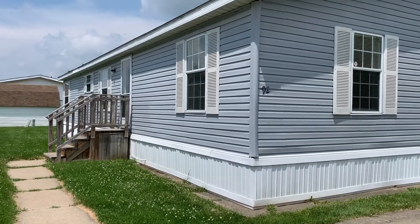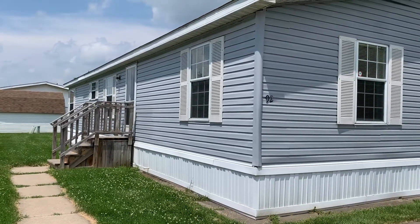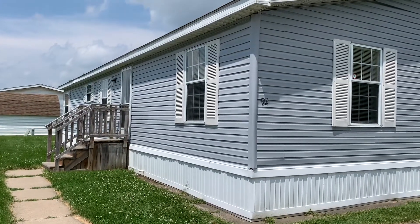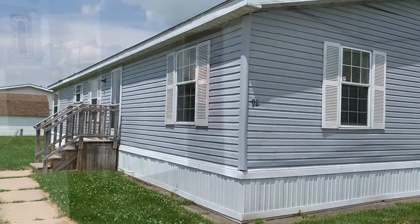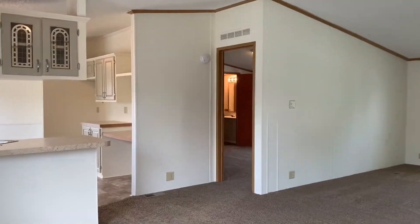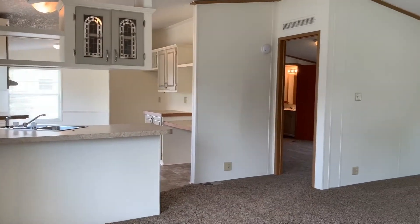Hello and welcome to our YouTube channel here at Four Leaf Properties. Today we are going to take a look at this three-bedroom two-bath home that is available for purchase or for rent at Pine View. So let's go in and take a look around. Welcome inside this very large three-bedroom two-bath home that is available for rent or for purchase.